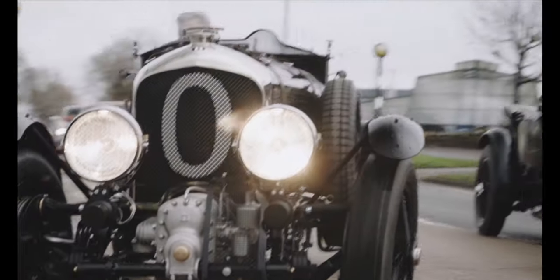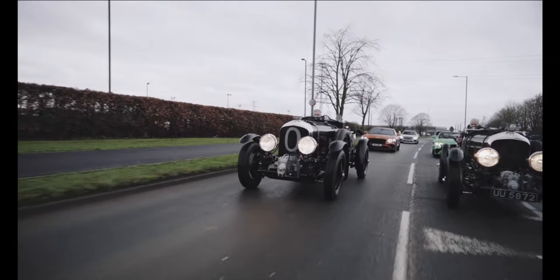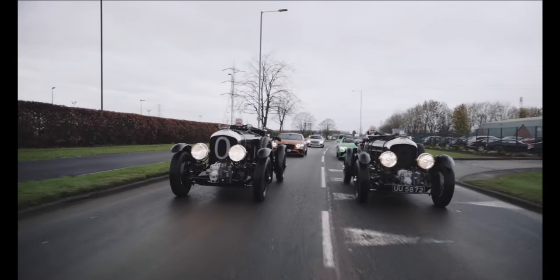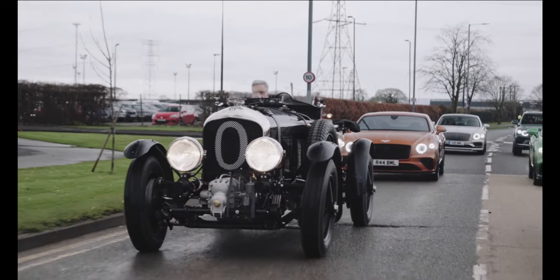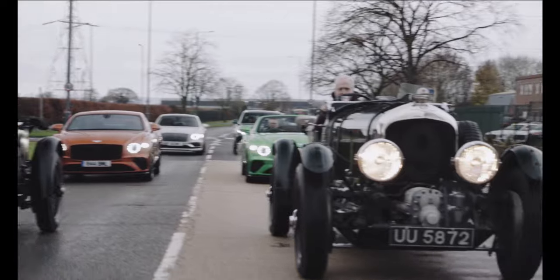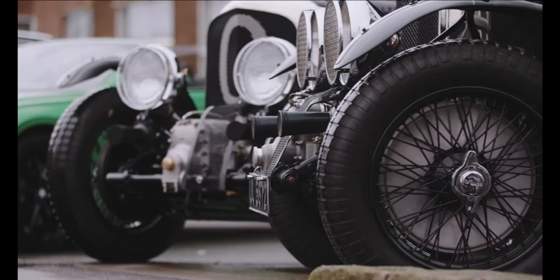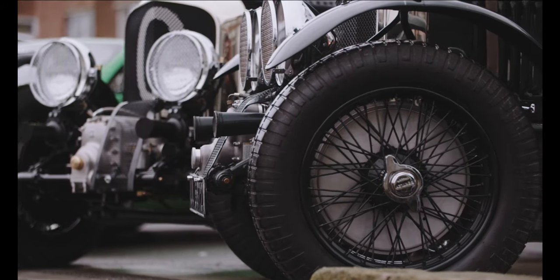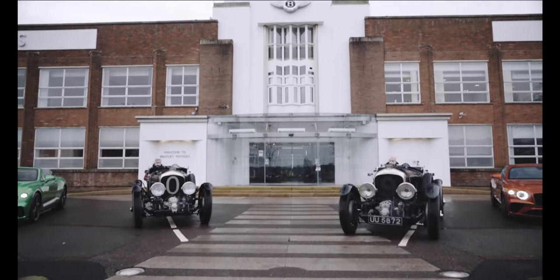'It was also significant that I could drive the new Blower down Pyms Lane, now part of our main site, as we expand to create the new Bentley campus. Investing in our headquarters is vital both for Bentley's future and for Crewe, and our new developments and buildings are a physical manifestation of the exciting future before us as we start our journey to become the world leader in sustainable luxury mobility.'